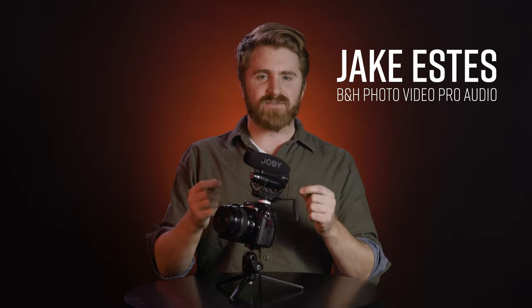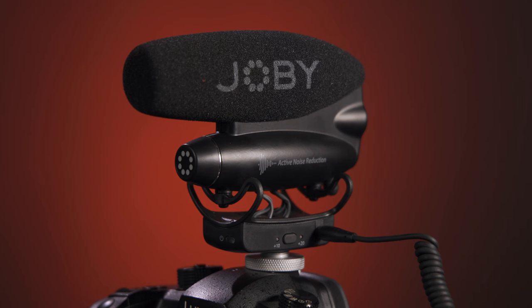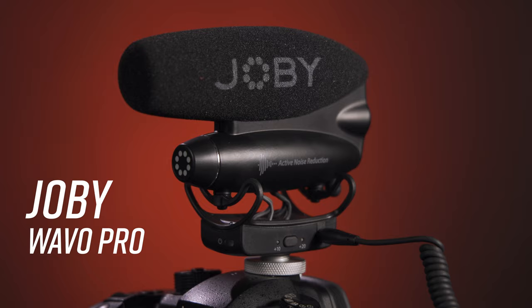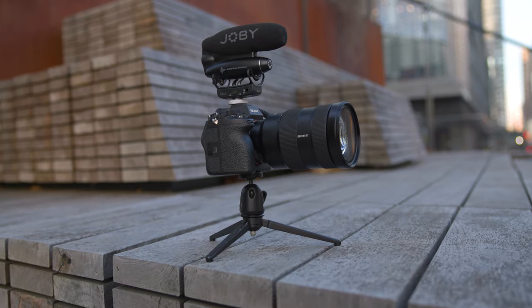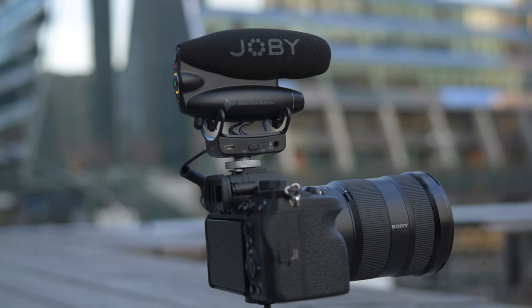Are you an experienced content creator in need of a pro-quality shotgun mic? Joby has just ushered in a brand new era of on-camera shotgun microphones and it's called the Joby WaveO Pro. With an innovative mix of analog and digital capabilities, the WaveO Pro delivers a powerful experience that will give the most experienced content creators peace of mind about their audio recording.